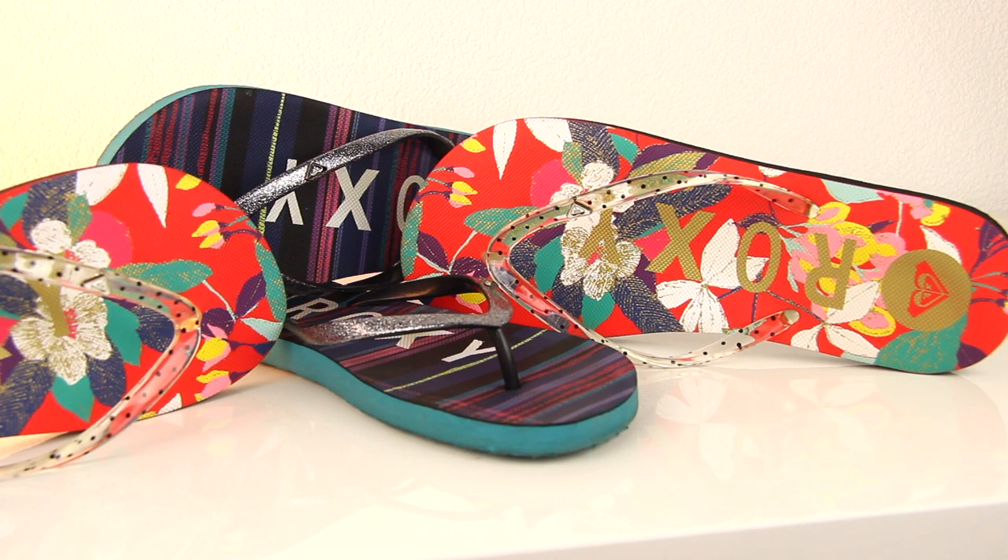I also picked up two pairs of flip-flops because these are my favorite brand of flip-flops. These are Roxy flip-flops. You can buy Roxy flip-flops here too but they're double the price. Then I picked up these other ones which I think are cute because they have a sparkly silver toe strap.